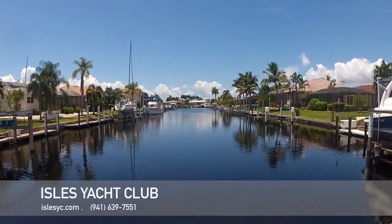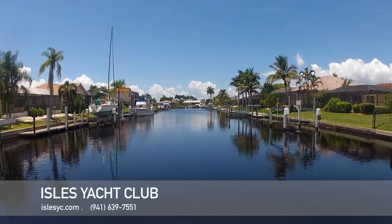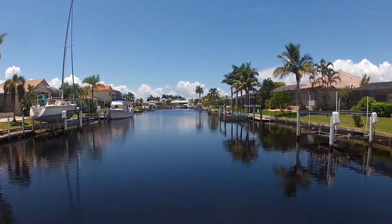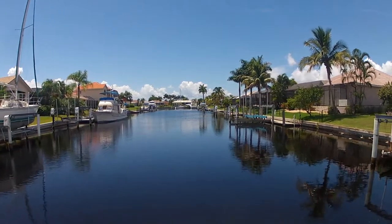To get to the Yacht Club, go through the Pompano Inlet. At the first canal, take a turn to port — this will be Marlin Cove. Follow the canal to the end and you will find the Yacht Club Basin. The Isles Yacht Club, as well as Fisherman's Village, are both sailboat accessible.